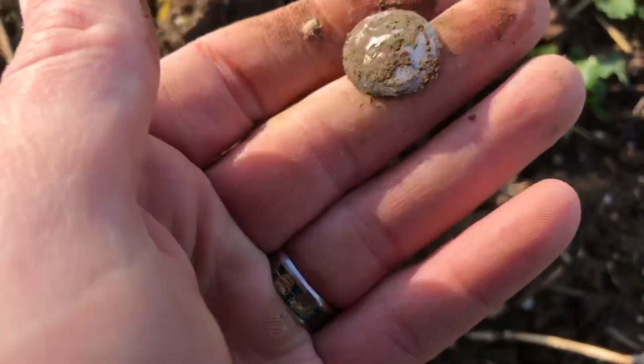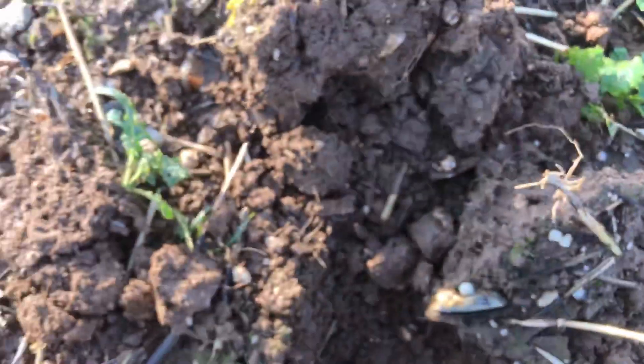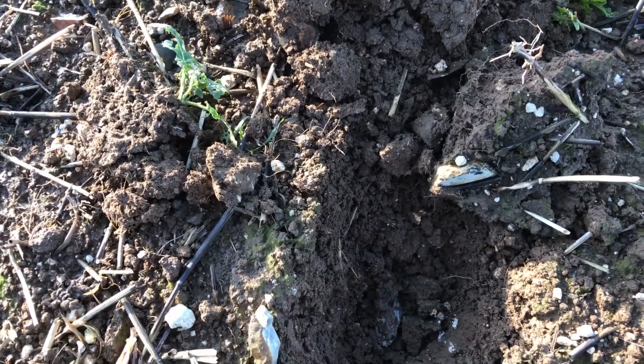I was actually half hoping it was a silver coin, but I ain't grumbling — it's a button and it's in the ground. My voice is going but I'm out digging and I love it, right off the trot.